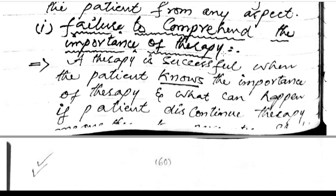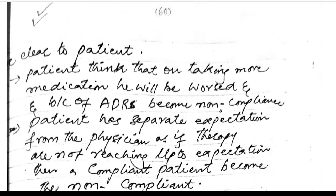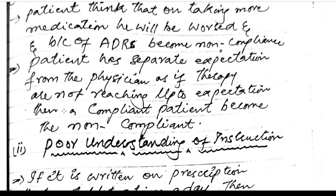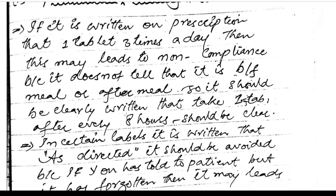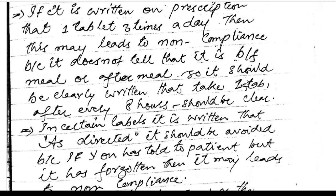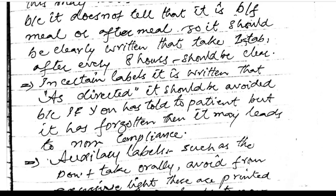Failure to comprehend the importance of therapy: therapy is successful when the patient understands the importance and what can happen if therapy is discontinued. The patient should be clearly informed. Patients who believe that more medication will worsen their condition become more non-compliant. If the therapy does not reach the patient's expectations, a compliant patient may become non-compliant. Poor understanding of instructions — such as 'one tablet three times a day' without specifying before or after meals — also leads to non-compliance. Instructions should clearly state timing, e.g., 'take one tablet every eight hours.'